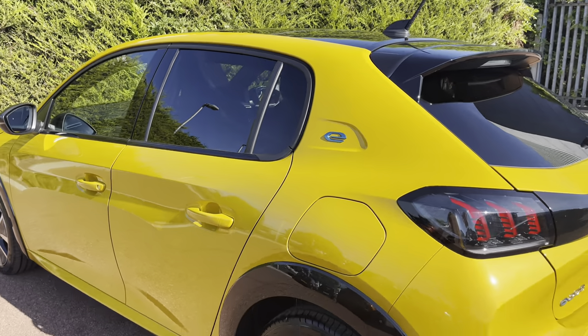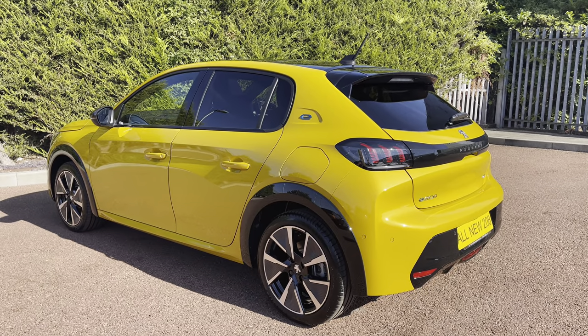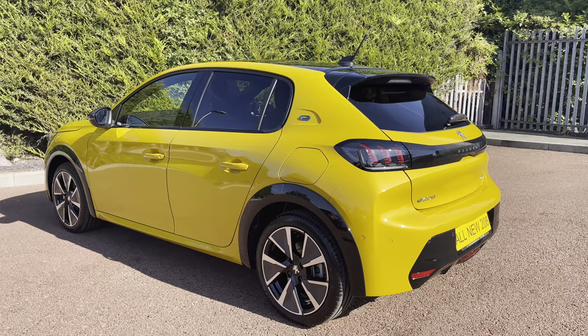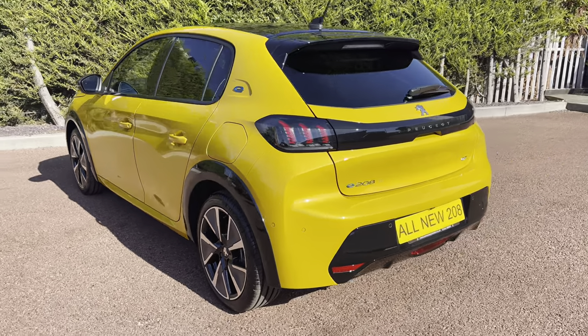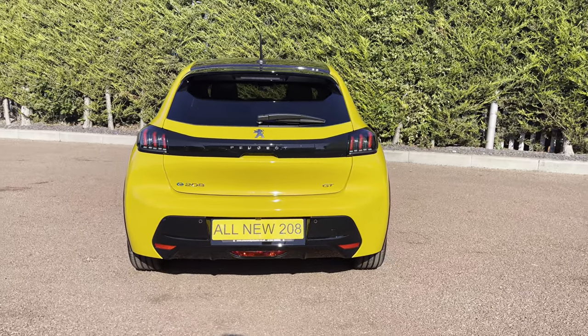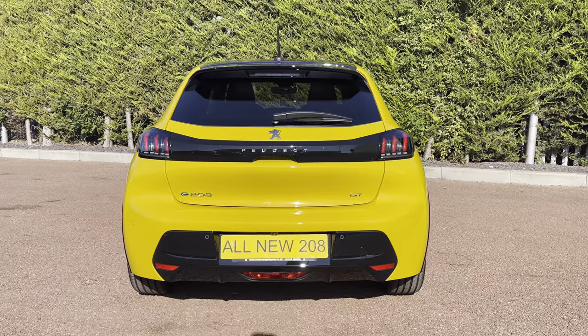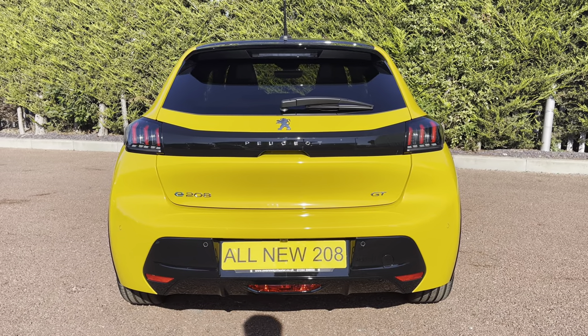Leaving the car, you can see the tinted rear windows, which is perfect for adding that extra bit of privacy and security to every journey, as well as being very handy for blocking out the sunlight. Travelling towards the rear of this vehicle, we can't help but notice the LED 3D Peugeot signature claw effect brake lights, as well as the chrome Peugeot E-208 and GT badging, which carries the chrome feature from the front to the back of this beautiful vehicle.